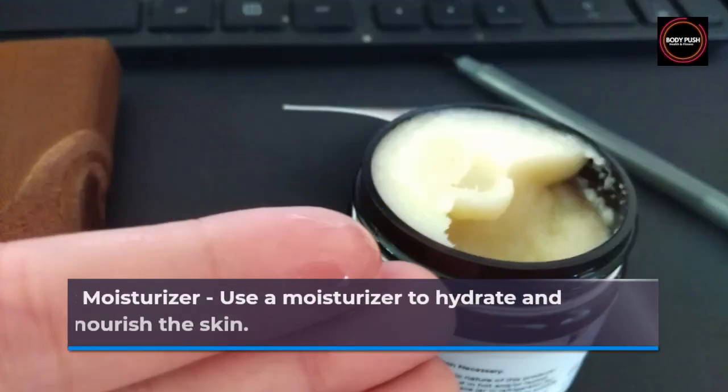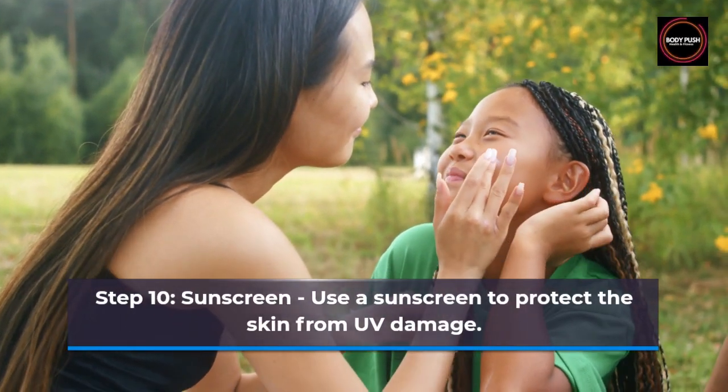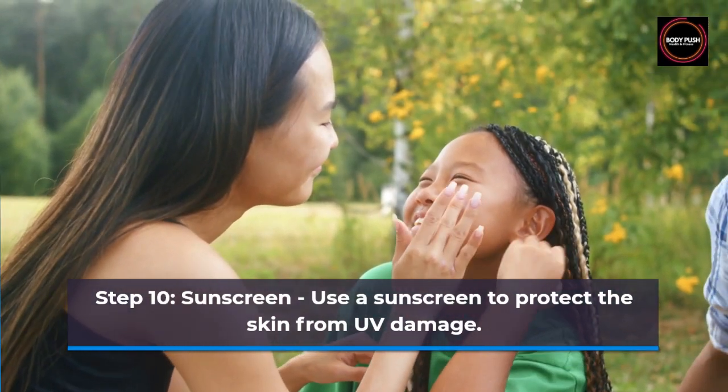Step 9: Moisturizer. Use a moisturizer to hydrate and nourish the skin. Step 10: Sunscreen. Use a sunscreen to protect the skin from UV damage.